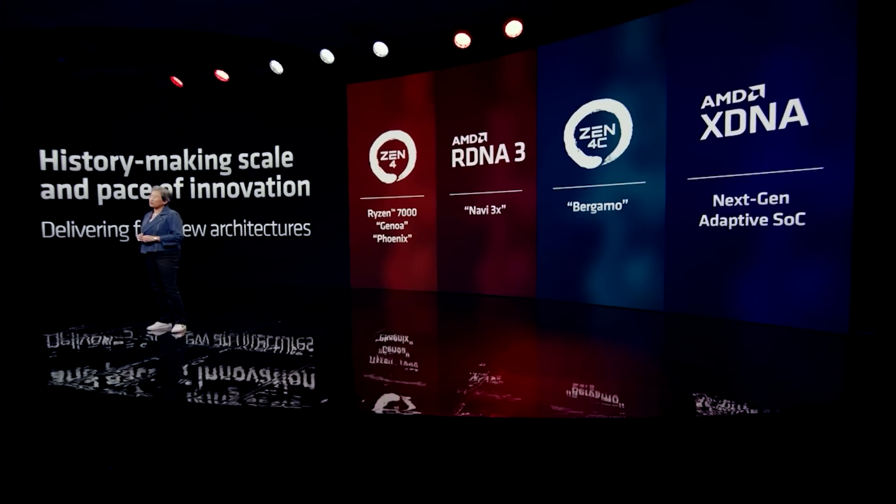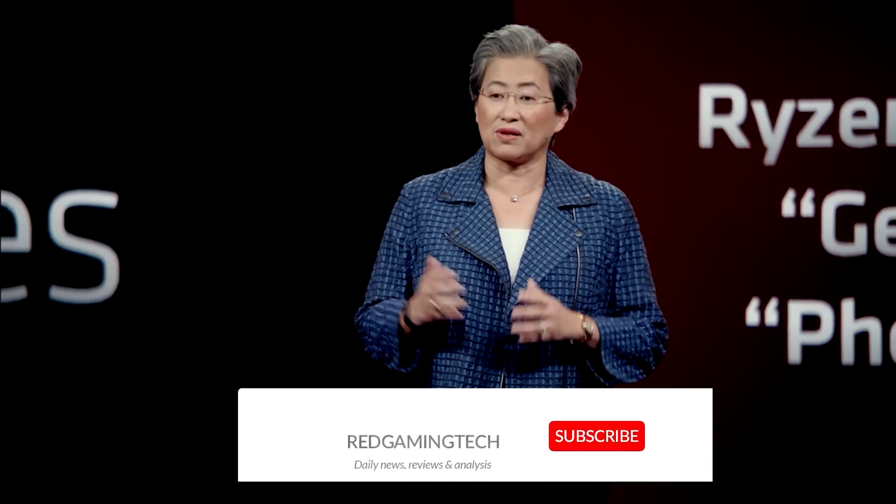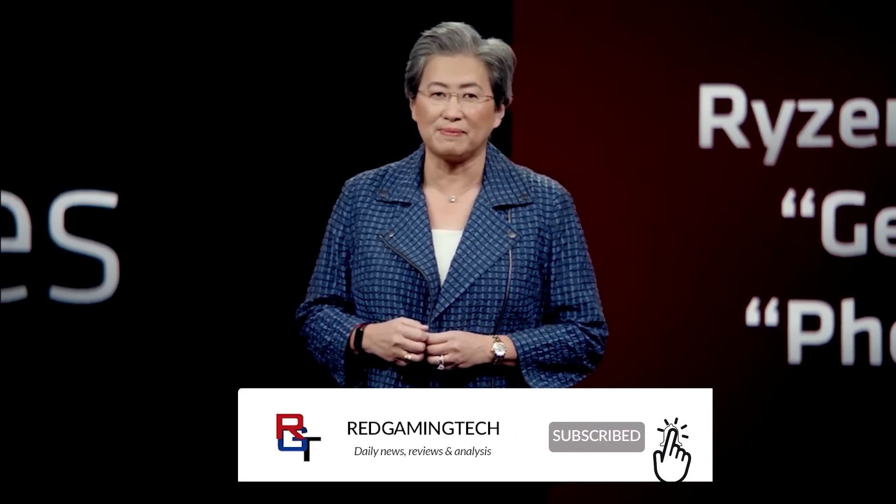Things have been — I wouldn't say boring in the PC gaming space — but I think it will be very cool to finally see what Zen 5 actually brings to the table, as well as Intel's Arrow Lake. With that said, guys, take care of yourselves, have an amazing day. Bye for now.